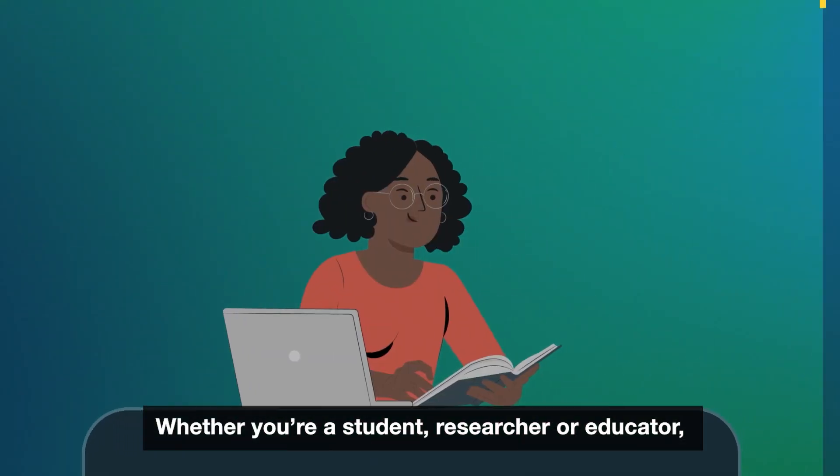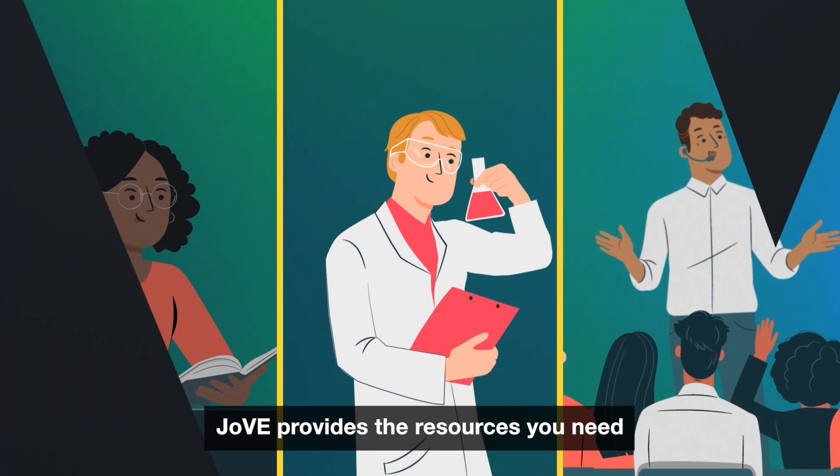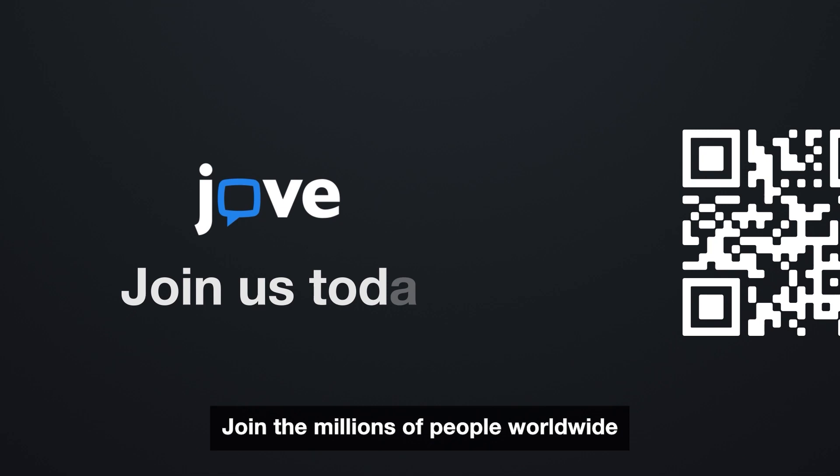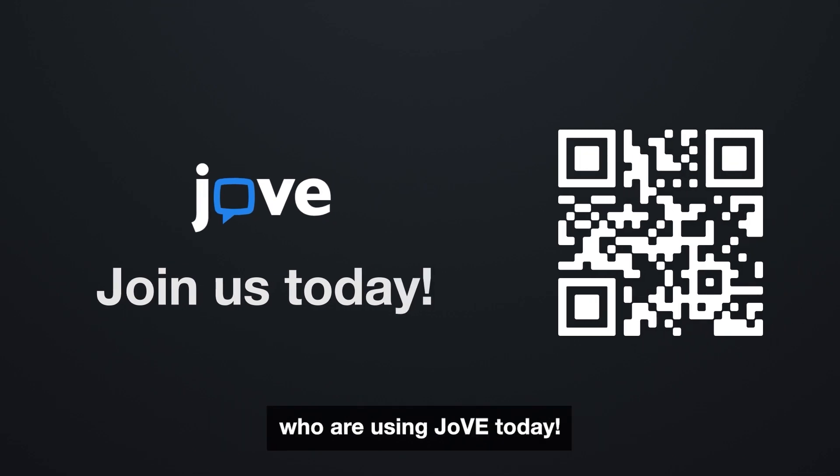Whether you're a student, researcher, or educator, JOV provides the resources you need to stay on the cutting edge of science. Join the millions of people worldwide who are using JOV today.